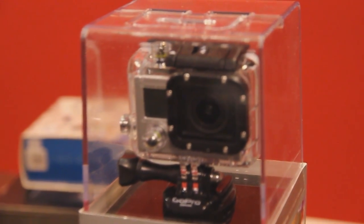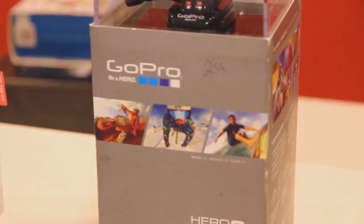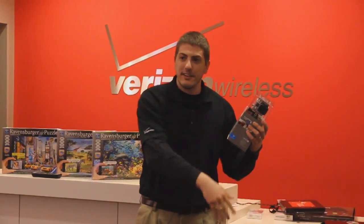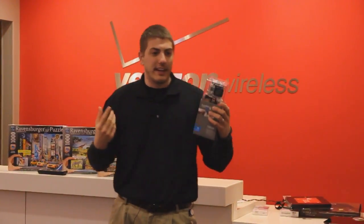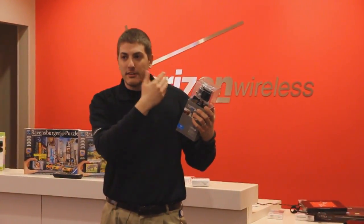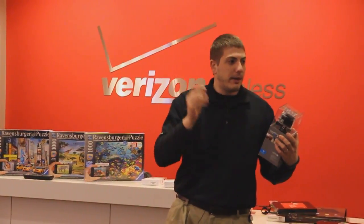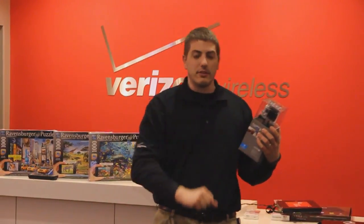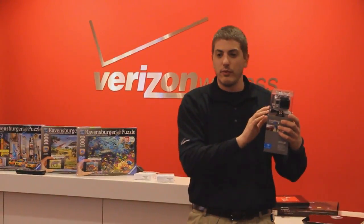One of our guys actually wore this and ran into the ocean because it is completely waterproof. He dove in when the water was about 38 degrees, came back out, got a towel, and took this with him the whole time. It is completely waterproof and it's a phenomenal accessory. We also have bike mounts, suction cups you can put on your helmet, helmet mounts, and all those types of accessories available for the GoPro.